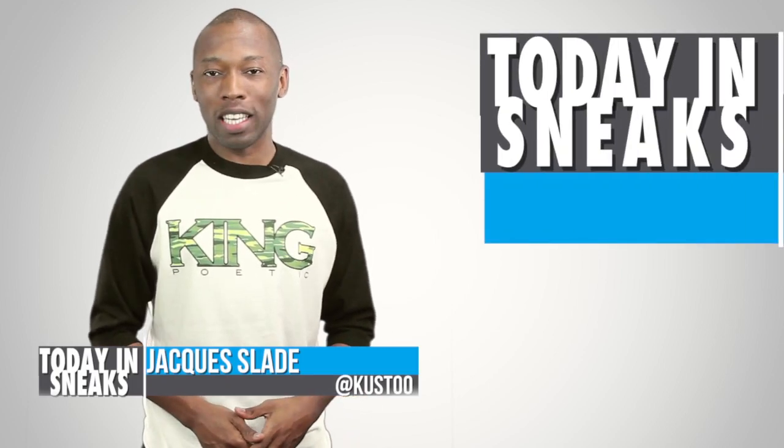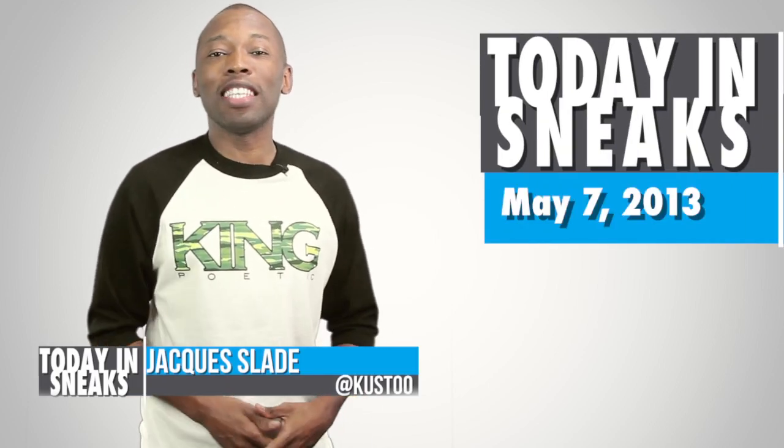It's Tuesday, May 7th, 2013. I am Jacques Slade, and this is Today in Sneaks.